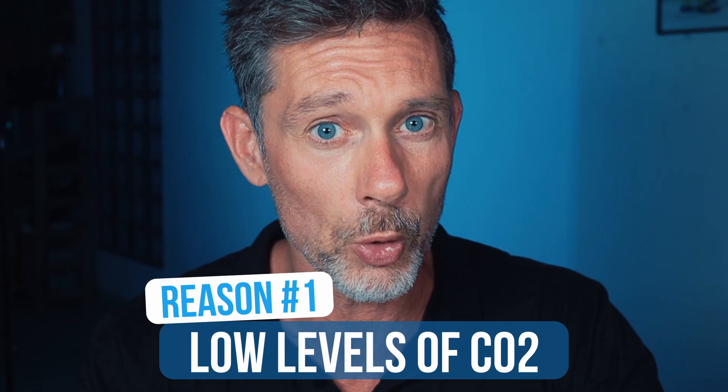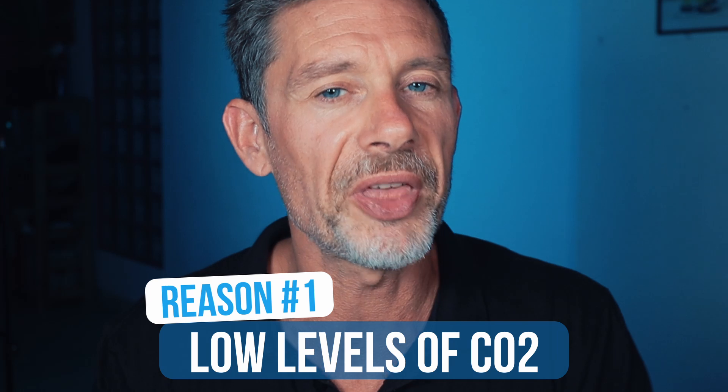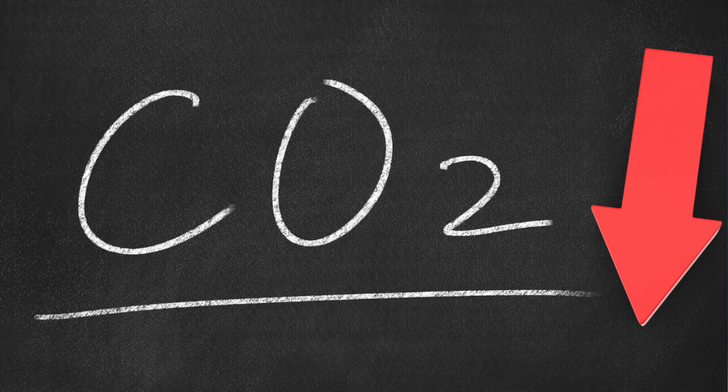Now let's start with the five reasons why not to hyperventilate. First: dangerous low levels of CO2. Most people think when they hyperventilate they are oxygenating their body and putting more oxygen into the bloodstream. That is not true. We have an oxygen saturation of 95 to 99% — you cannot get that any higher. What actually happens when you hyperventilate is that you exhale more CO2 than you can inhale O2. In other words, you are lowering the levels of CO2 carbon dioxide in your system.